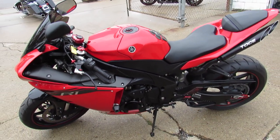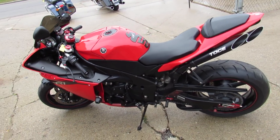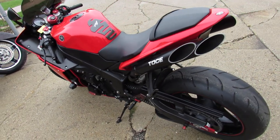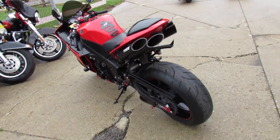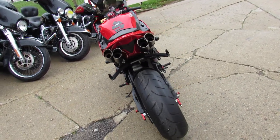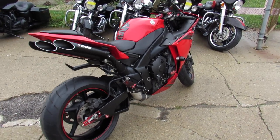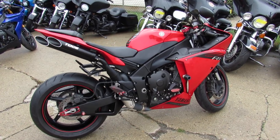Save thousands from new. This 2014 R1, it's got it all. Obviously, the red paint stands out from the crowd. It's got thousands in extras: adjustable levers, blackout windscreen, CPR adjustable steering dampener, flush mount LED front turn signals, frame sliders, light tech tower or lower controls, vendor eliminator kit with LED turn signals, rear spindles.